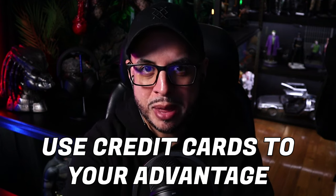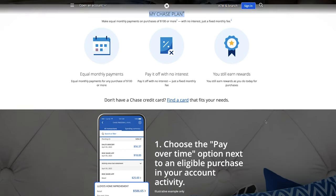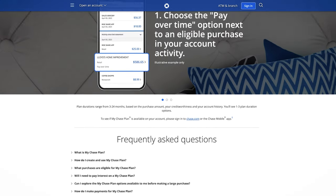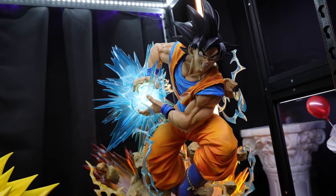Tip number eight: use credit cards to your advantage. This can be controversial because many collectors don't like credit cards — and you can get into debt quickly if you don't have good spending habits. But there are credit cards that offer great rewards and payment plans. For example, I use Chase Freedom for large purchases and split that purchase between six to 18 months at zero interest. I'm not only paying a decent monthly amount, but also earning rewards I can use later. Pro tip: do one at a time and make sure you pay it off before jumping to the next one.